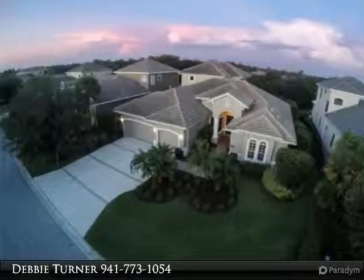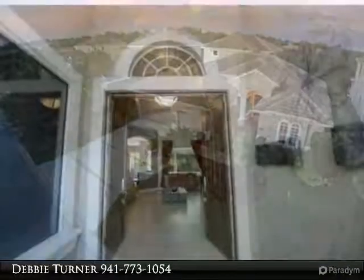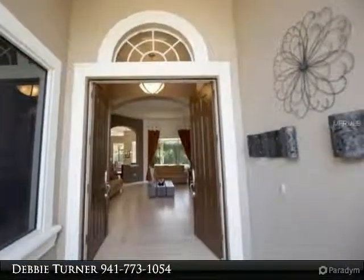This extraordinary residence is ready for the love of a new family. From the moment you step into the gorgeous tiled foyer, you are surrounded by beauty and custom craftsmanship.